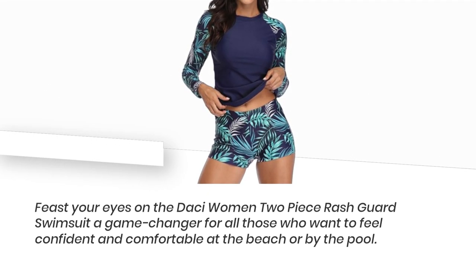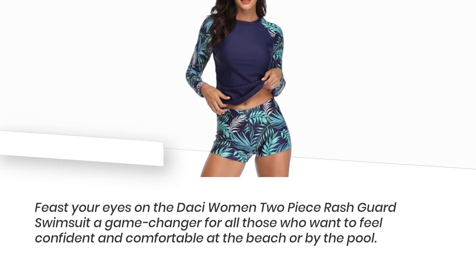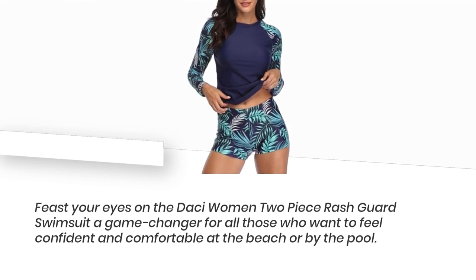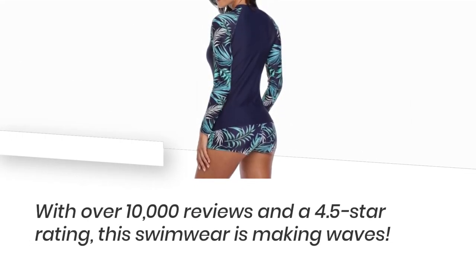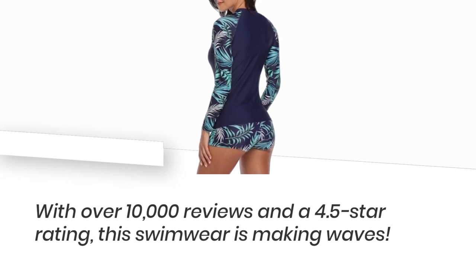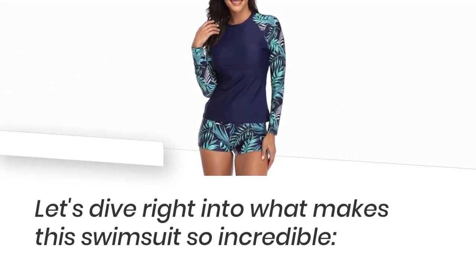Feast your eyes on the Desi Women 2-Piece Rashguard Swimsuit, a game-changer for all those who want to feel confident and comfortable at the beach or by the pool. With over 10,000 reviews and a 4.5-star rating, this swimwear is making waves. Let's dive right into what makes this swimsuit so incredible.